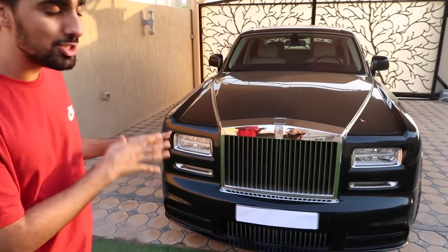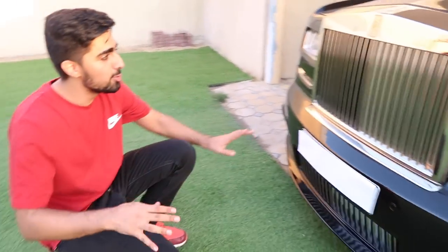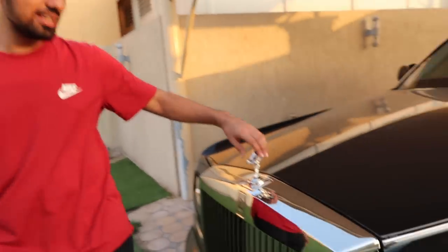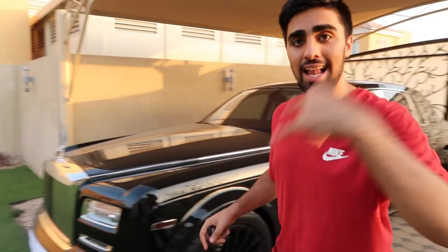So first things first, this car actually has a Mansory kit on it. It's special — it's got carbon fiber and it's super super mean. Now when you unlock this car, the Spirit of Ecstasy comes out. So basically this over here is called the Spirit of Ecstasy — when you unlock the car it comes out, and when you lock it, it goes back in so that nobody tries to steal it.